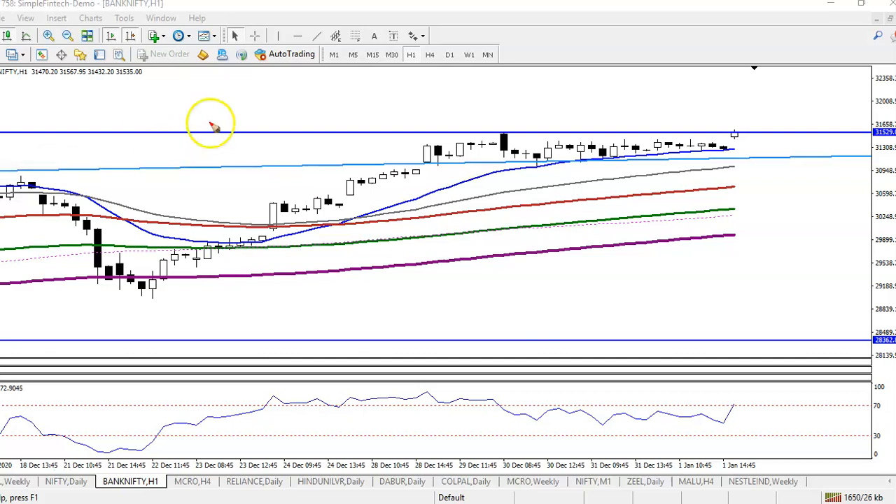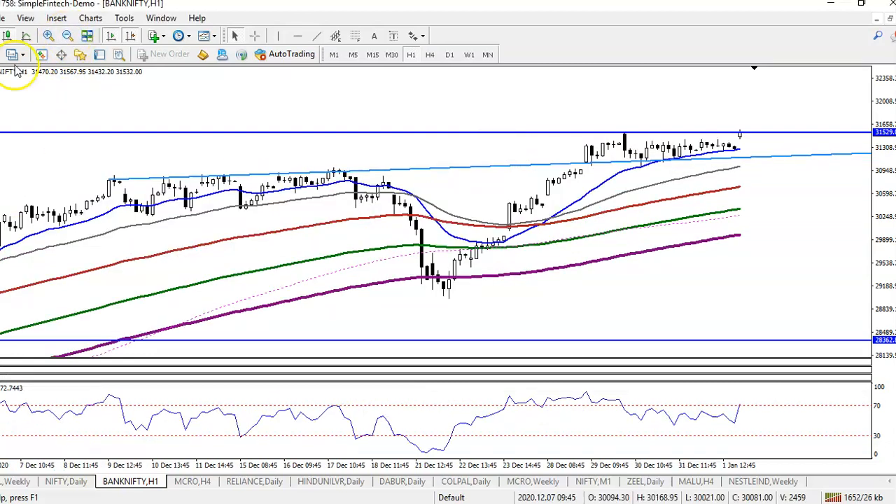This is Bank Nifty on an H1 chart. We were looking for a pullback, and here you can see a resistance line — or you can call it a rejection. We connected this diagonal line, and after that we saw support, and we were expecting that price will hit this level.